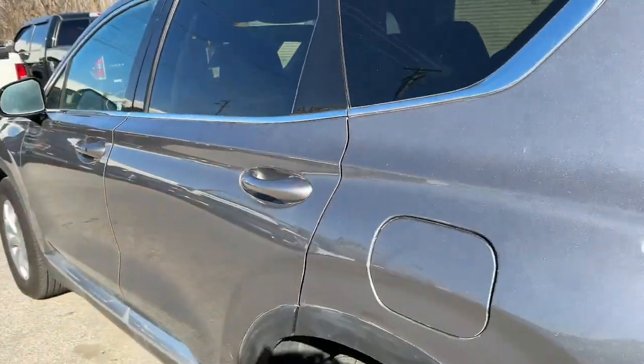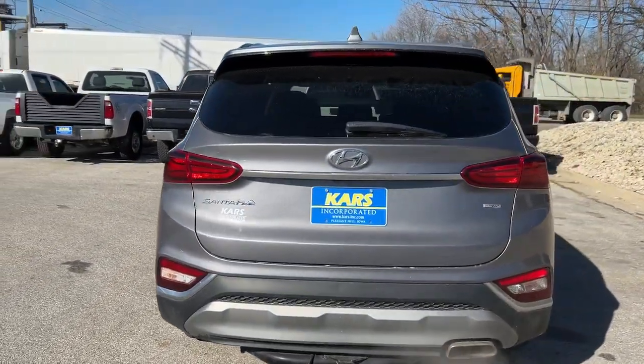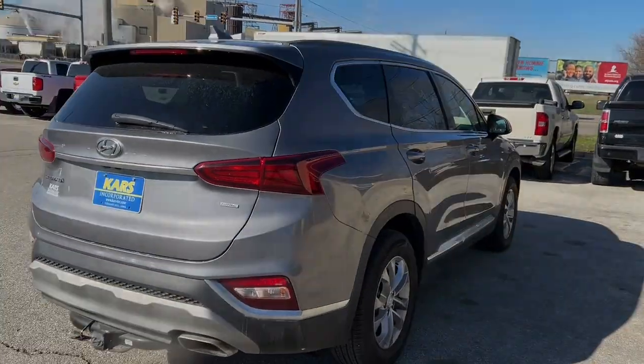Keyless entry, power windows, AC, power steering. Rest assured, your Santa Fe has everything you need to make excursions convenient.